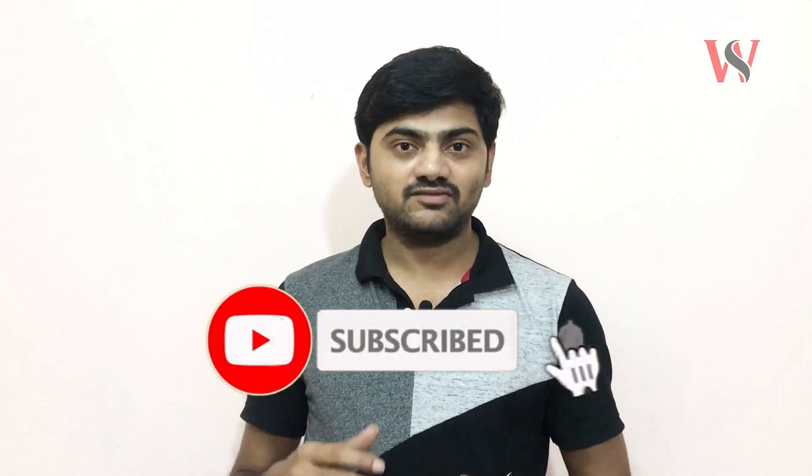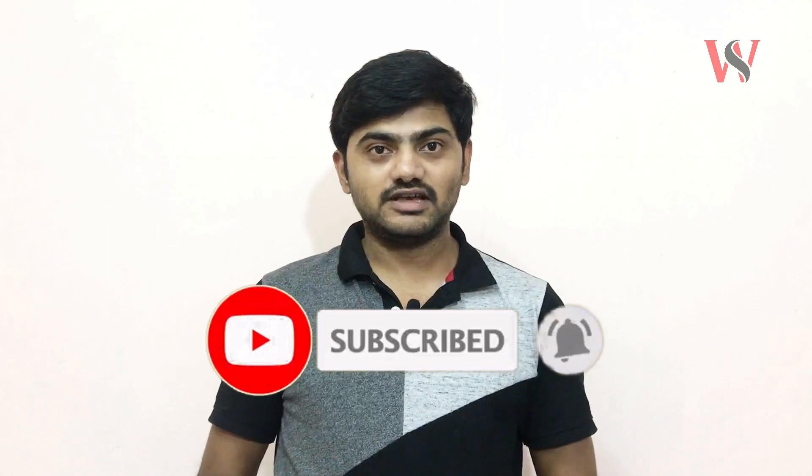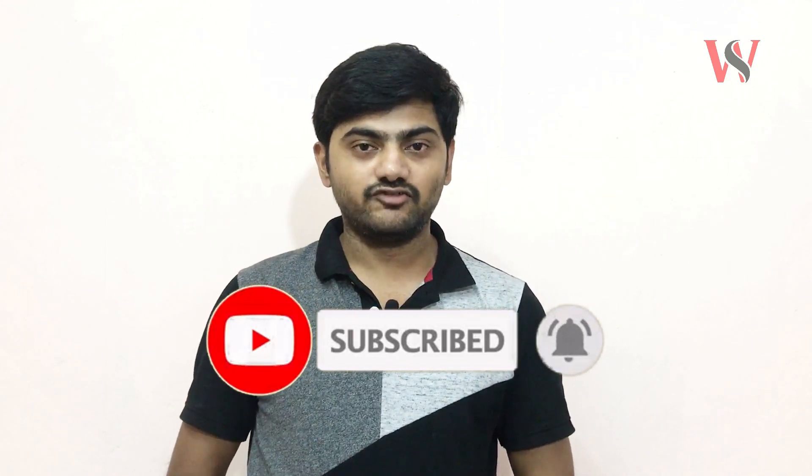Sorry friends, let me summarize the Amazon Pay ICICI credit card benefits. Okay friends, if you enjoyed this video, please click the subscribe button, share this channel, and like it. Thank you friends, this is Mahesh signing off. Bye.